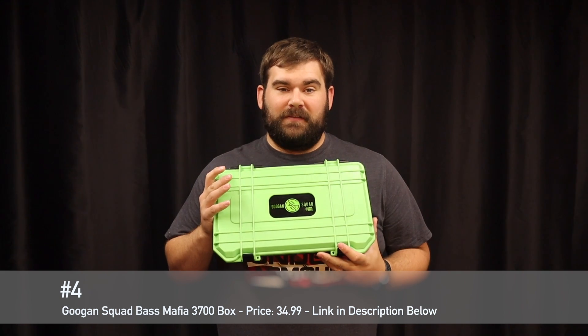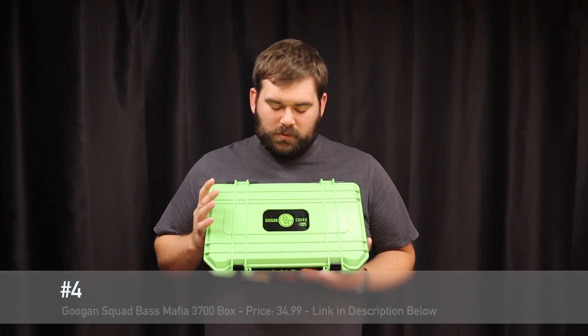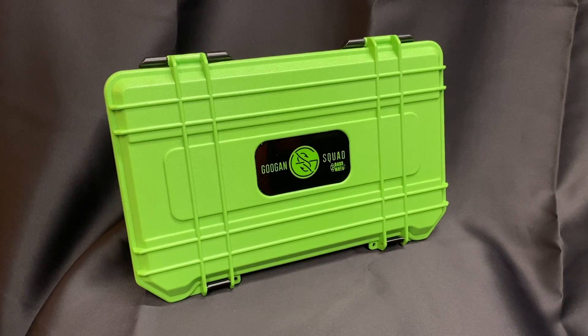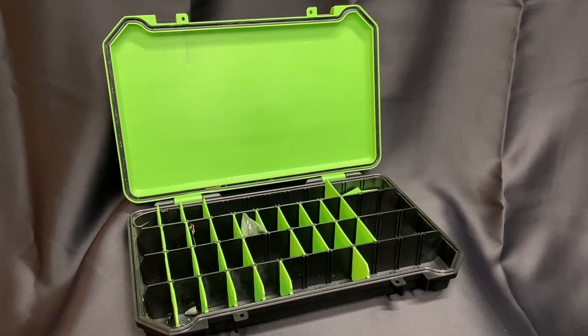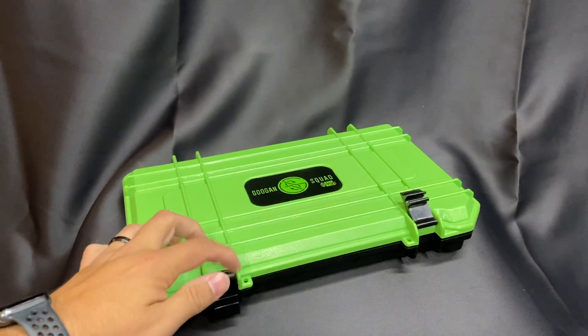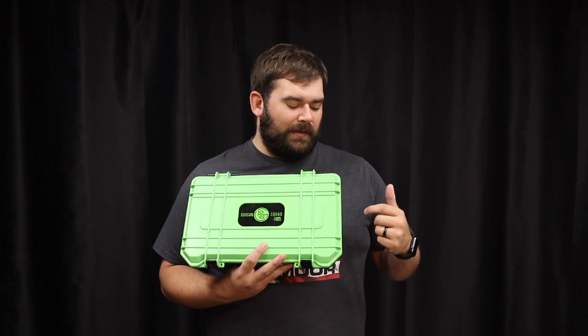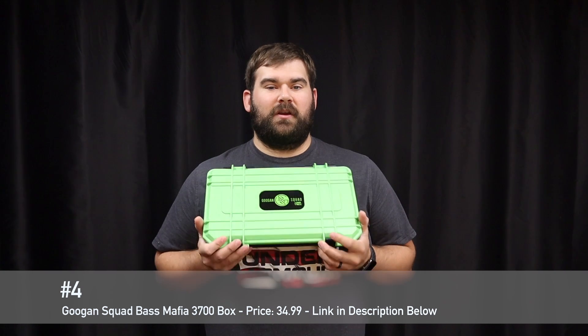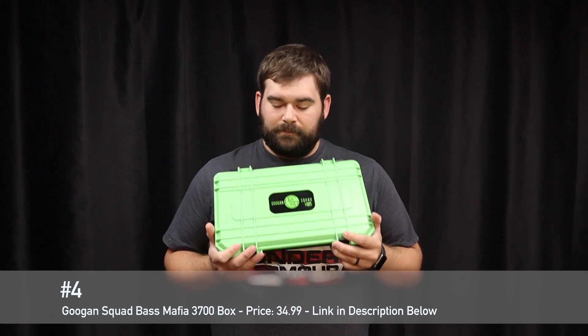Item number four was on my list last week and it's got to make an appearance here because it's $34.99 — this is the Bass Mafia Googan Squad 3700 box. This thing is rugged and waterproof. It's great if you're out on the kayak or just want to bank fish. I use it mostly for my terminal tackle. You can drop it, kick it, do all kinds of things to it. If you want the original black and red Bass Mafia version, it's only $29.99 — also a great deal. I'll put that link in the description as well. Someone's going to love this Christmas — go out and get it.